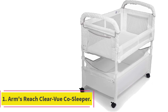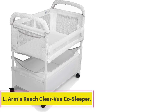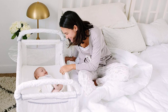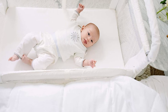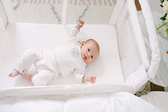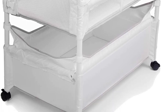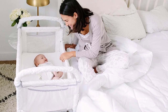Starting at number 1: the Arms Reach Clearview CoSleeper. The Arms Reach Clearview CoSleeper creates a safer co-sleeping environment that puts your baby at arms reach while you stay cozy in bed. This soft-sided mesh surround product is breathable and has the best sleeping surface in the review. The lining is machine washable and it has wheels that allow easy transport from room to room. This CoSleeper is an excellent choice for parents who want to sleep with their baby nearby in a safer way than in-bed sleeping.